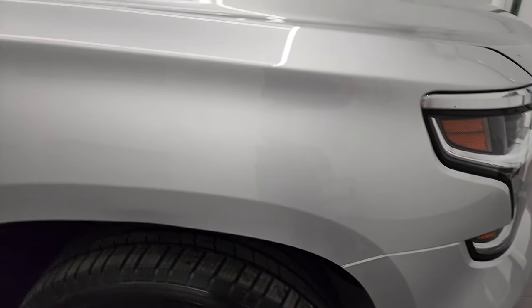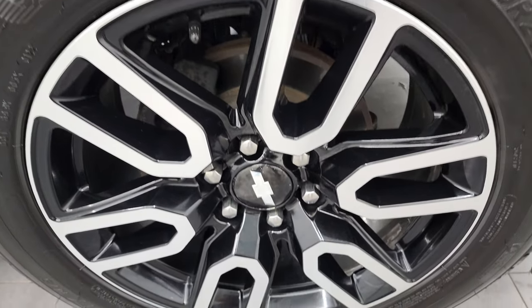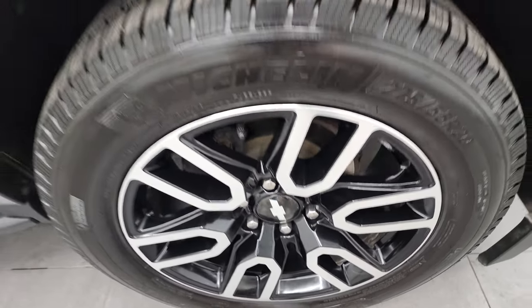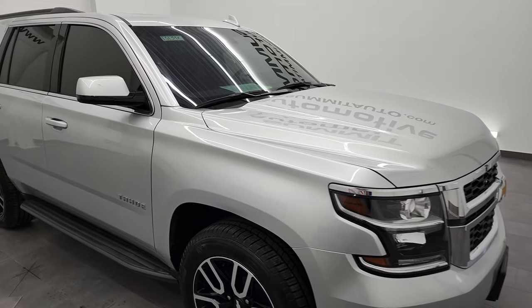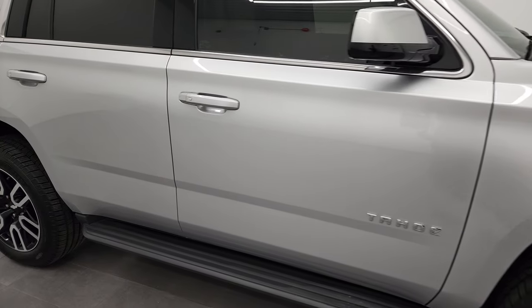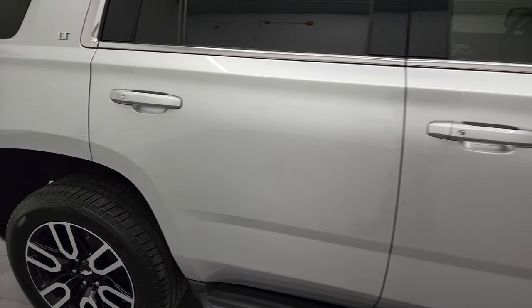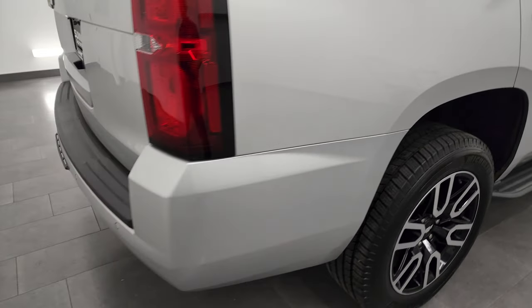Passenger side front fender looks really good as well, and the passenger side rim in the front — no scuffs or scrapes on there. Silver ice metallic does have just a little bit of metal flake to it — probably the most widely used silver among the Chevy lineup. They have it on pretty much just about every vehicle they make. As you go down this side of the vehicle, take note how clean this Tahoe is, how reflective and mirror-like that paint is.